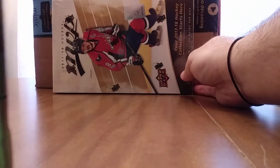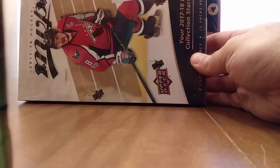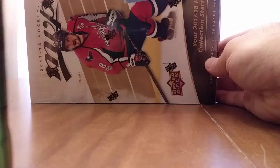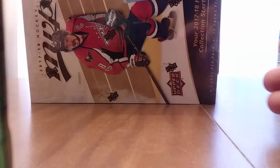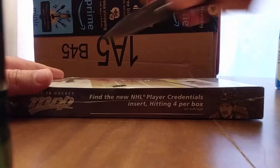We know what this stuff is — it's low-end product. There's very low chance for hits, but I figured I'd buy a box. I saw some cool parallels and stuff, so hey, why not? I'll try to make this as quick as possible, because I know this product is not all that exciting. So here we go.